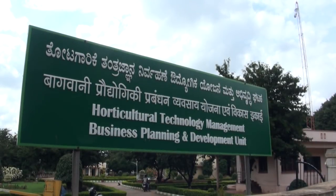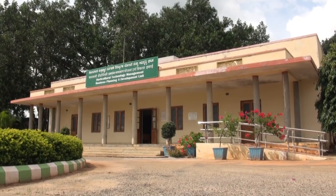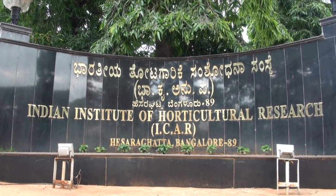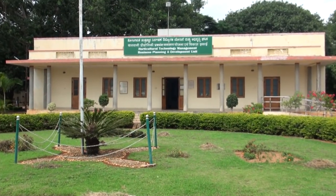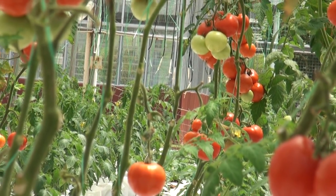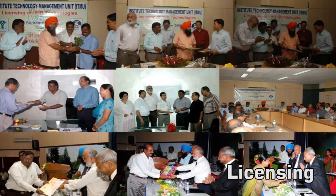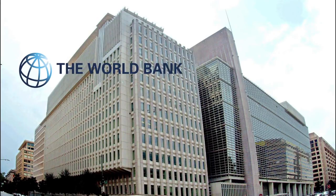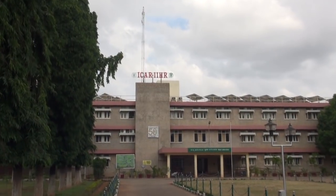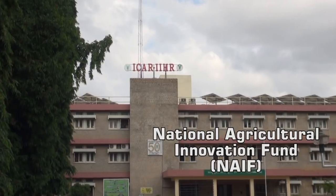The Horticulture Technology Management Business Planning and Development unit at the Indian Institute of Horticulture Research has been in operation since June 2013. The facility, which promotes commercialization of horticultural technologies through licensing, was initially funded by the World Bank through the National Agriculture Innovation Project, and later by ICAR under the National Agricultural Innovation Fund.